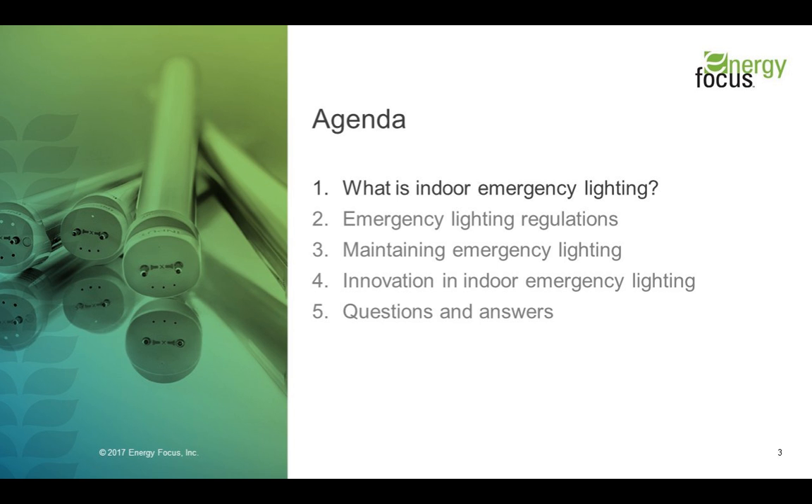Our agenda today will cover what emergency lighting is, the regulations that were created for it, how to maintain emergency lighting, and how emergency lighting has developed over time. We anticipate this to take 45 minutes with a couple of minutes towards the end for questions fielded by Greg. It is worth noting that throughout this webinar, all emergency lighting references will be focused on indoor emergency lighting. This webinar is also recorded, so if you lose connection, you will be sent a follow-up email with a link to the recording.